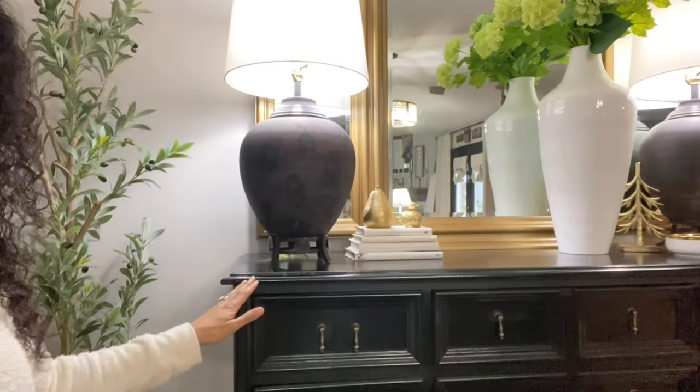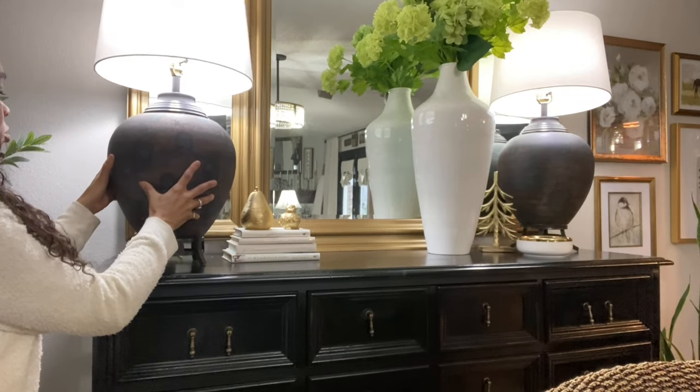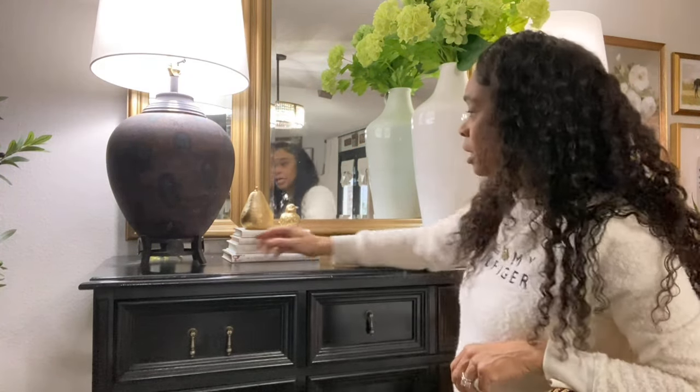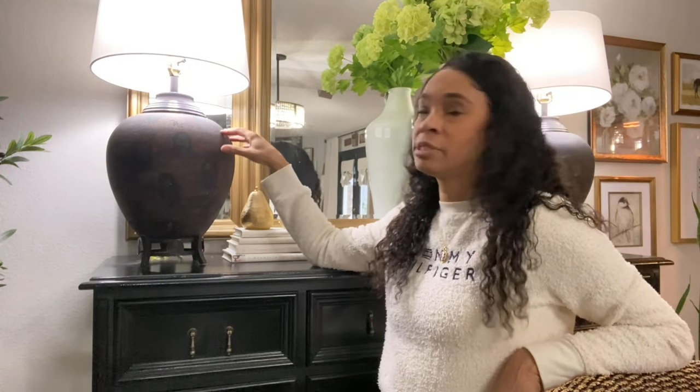You guys know I just made over the dining room area — if you missed that video, I'll link it in the description box. The first thing I want to share are these two beautiful lamps. They're like concrete — they're gorgeous. I changed out the lampshade and put a linen lampshade on each. I love how they come with these little pedestals at the bottom, and each pedestal is different but the lamps are the same. I did a Google Lens search on them.